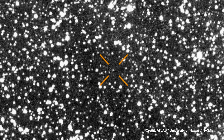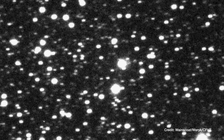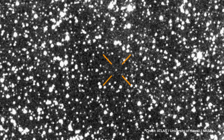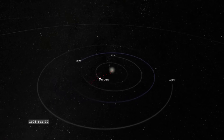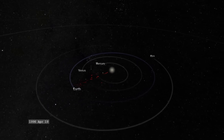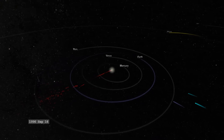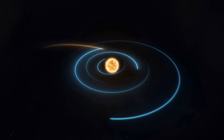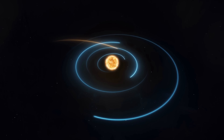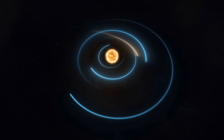This accumulation forces a re-evaluation of assumptions. If 3i Atlas is a natural object, then it represents a class of phenomena that current models do not adequately describe. It would imply that interstellar space can produce bodies with a degree of internal organization and compositional peculiarity far beyond what has been observed so far — that the solar system has been visited by something that sits at the extreme edge of natural variability.